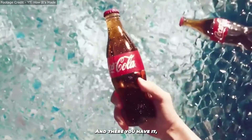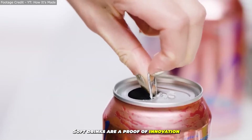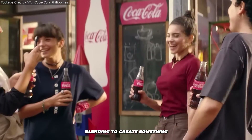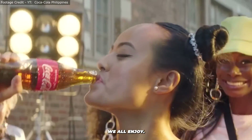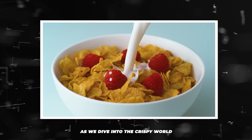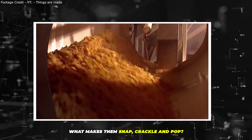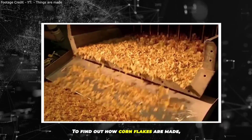And there you have it — the journey from simple ingredients to the fizzy delights we all love. Soft drinks are a testament to innovation and tradition, blending to create something we all enjoy. Curious about more food wonders? Stick around as we dive into the crispy world of cornflakes next — what makes them snap, crackle and pop? Click here to find out how cornflakes are made.